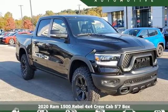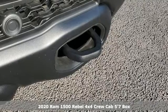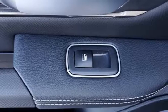Here's a new 2020 Ram 1500. With superior performance and legendary hauling and towing capacity, this Ram 1500 is the one tool that can master any job you throw at it.